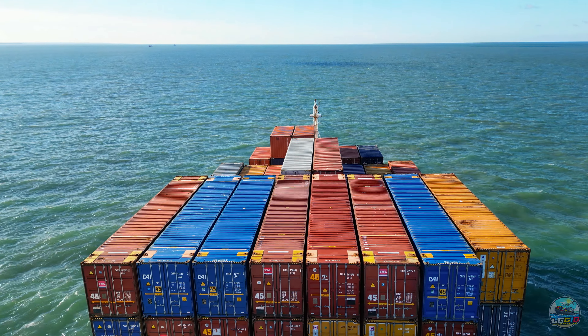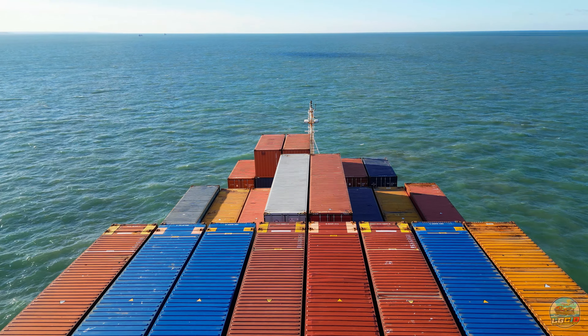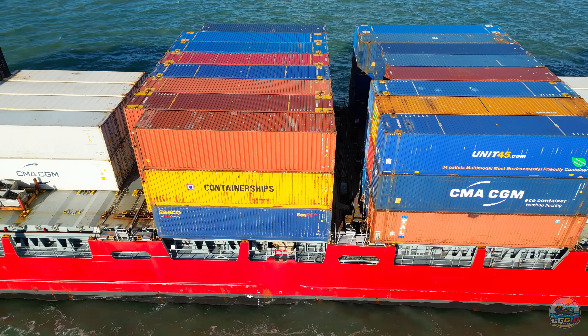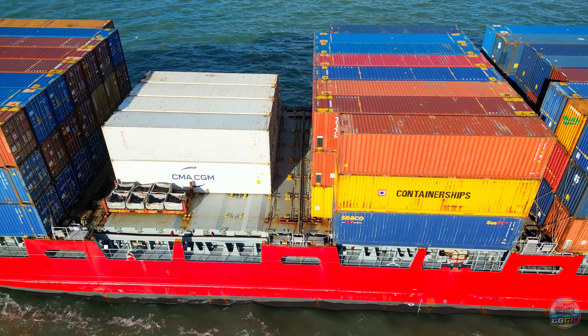The cargo capacity of the MS Linda is admirable, with a total container capacity of 907 TEU. The ship features four holds with cell guides and large hydraulic-operated folding steel hatch covers, designed for versatility and efficiency in cargo handling.